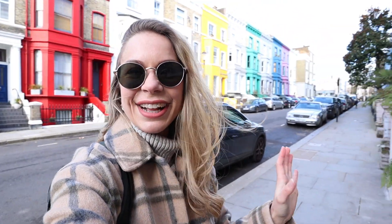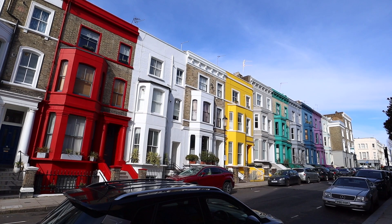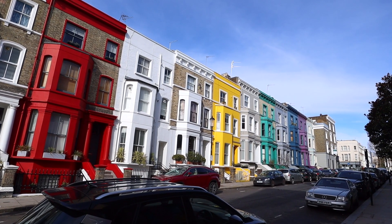Here we are, stop number three. What a backdrop! So this is one of London's most famous roads, if not the most famous road in London. It's called Lancaster Road and it is incredibly colourful — definitely one of the most colourful places in London and I love it.